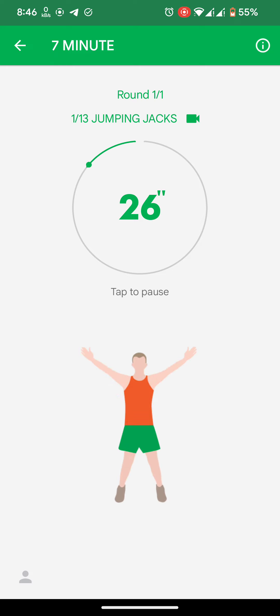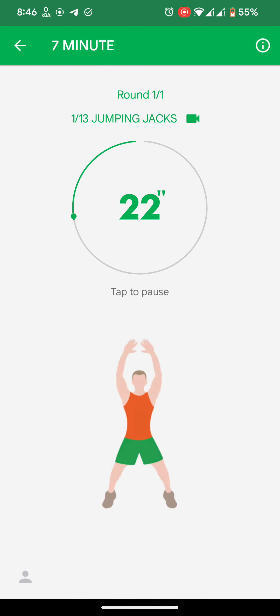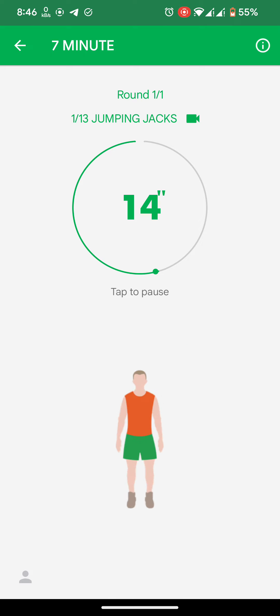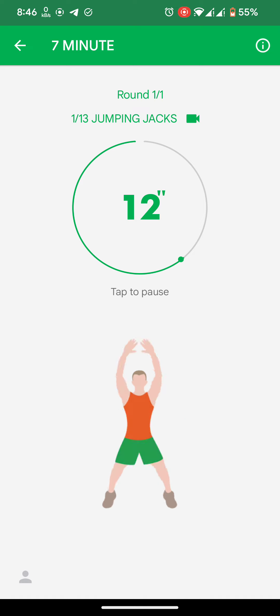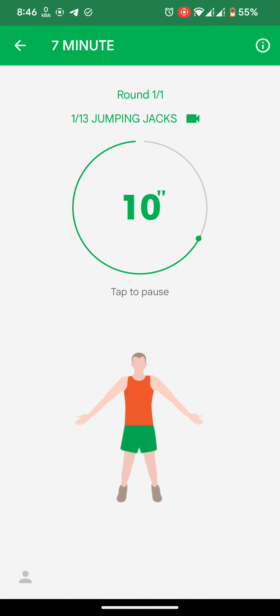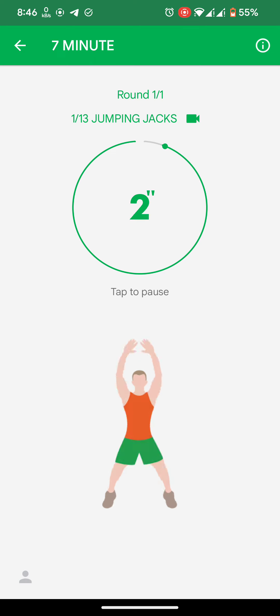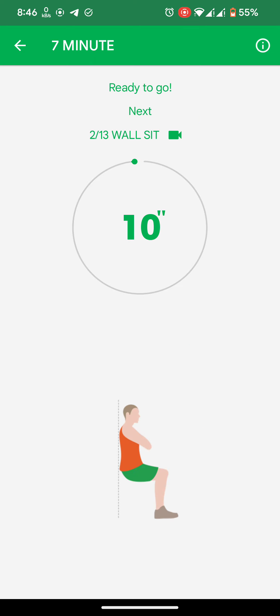Jumping jacks. Half the time. 3, 2, 1. Take a rest.